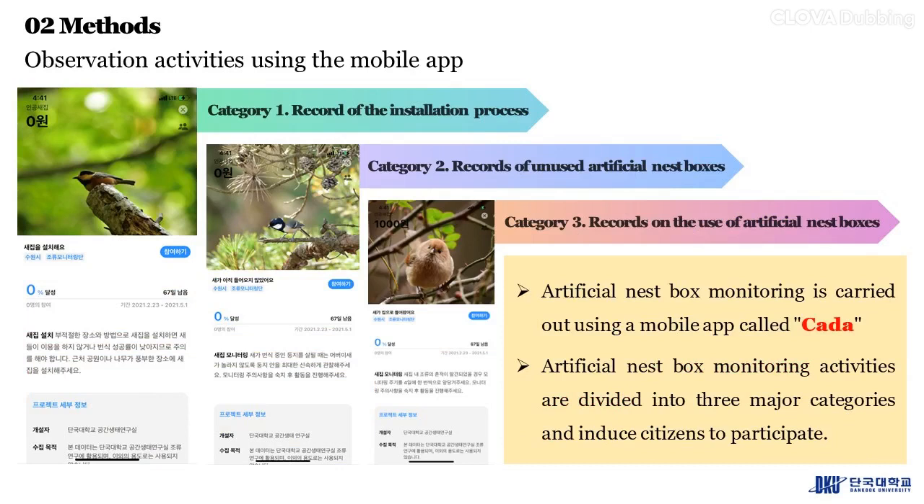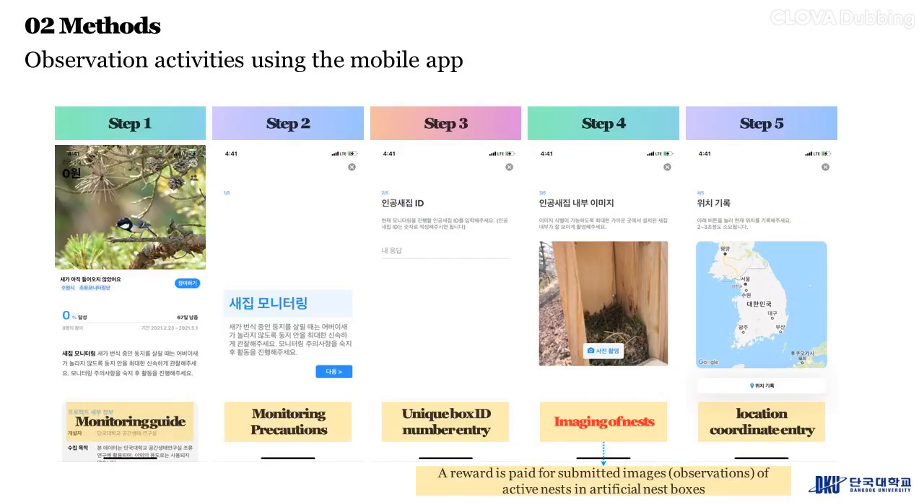Artificial nest box monitoring activities are divided into three major categories to engage citizens. Category 1: record of the installation process. Category 2: records of unused artificial nest boxes. Category 3: records on the use of artificial nest boxes.